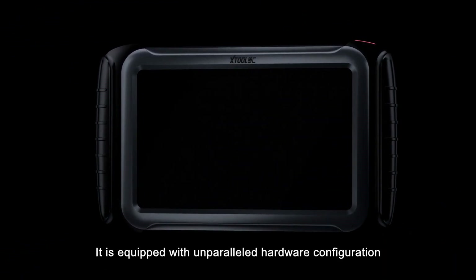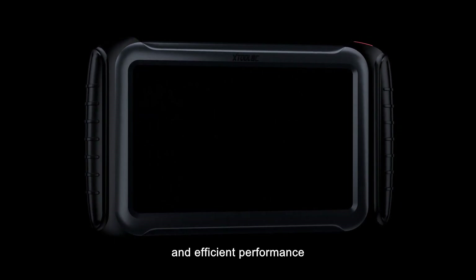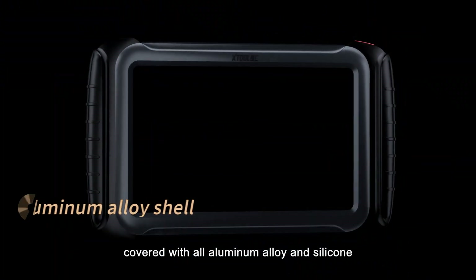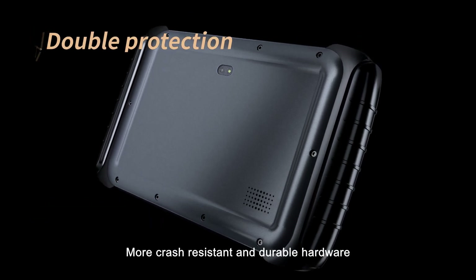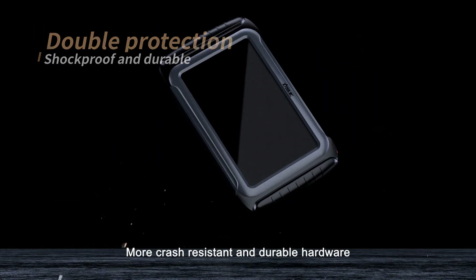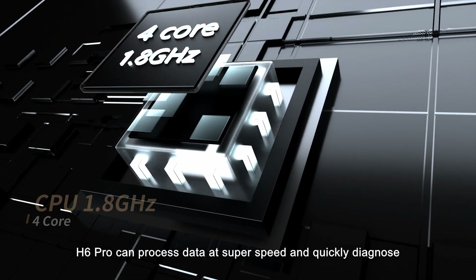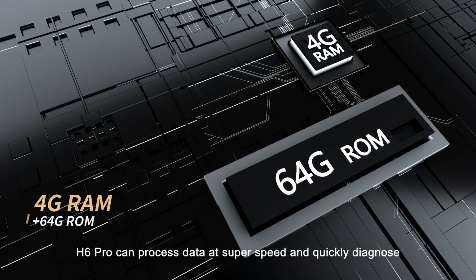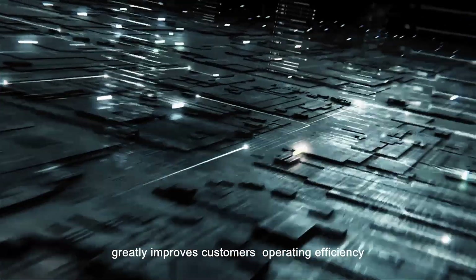It is equipped with unparalleled hardware configuration, efficient performance, and a simple and elegant appearance design with excellent workmanship, covered with all-aluminum alloy and silicone. More crash-resistant and durable hardware, equipped with a 1.8GHz quad-core processor, the H6 Pro can process data at super speed and quickly diagnose. Its built-in 4G RAM and 64G storage space greatly improves customers' operating efficiency.